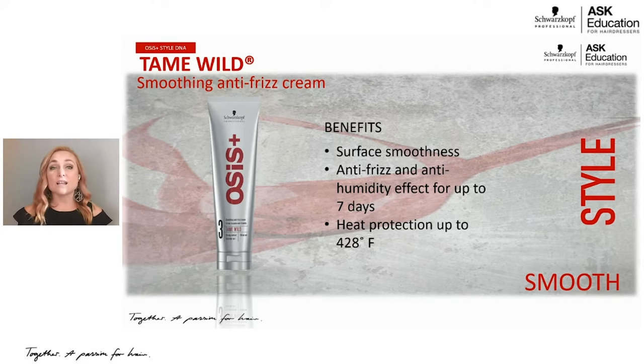The ideal client for Tame Wild is someone with really coarse, curly, or frizzy hair who wants to smooth it. By putting this in wet hair before you blow dry, it acts as a primer for the hair. It's also perfect for the client who only comes in once a week for her blow dry — she gets her hair flat ironed and curled and really wants that to last a whole week. If you have fine hair, there's something else for you later, but for medium to thick hair, this is a perfect primer.